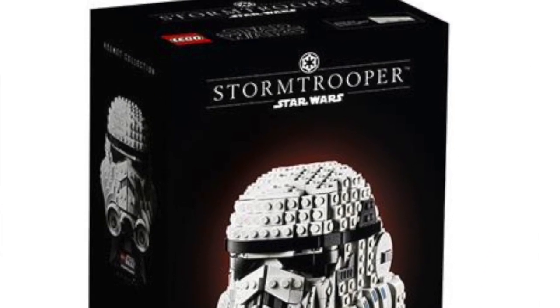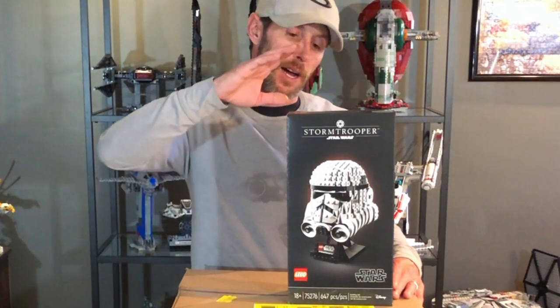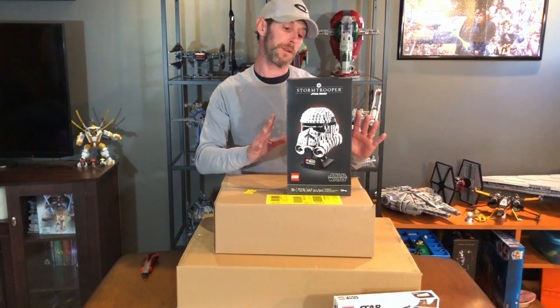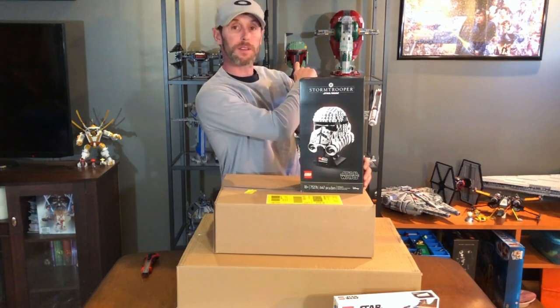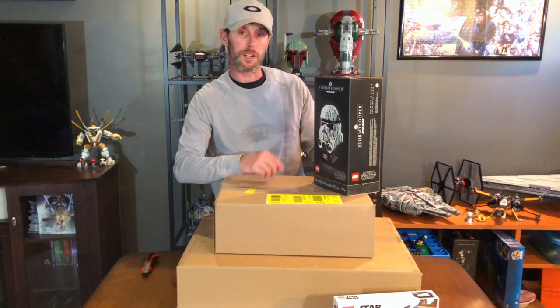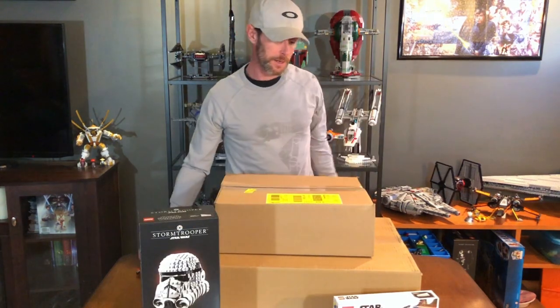I also got the LEGO helmet set 75276, the Stormtrooper Helmet. If you watched my last unboxing video I got the Boba Fett and the TIE Fighter ones, and I picked this up — I wasn't going to get it but I'm glad I did because now I have all three. Super happy this is here, it's gonna be a great build. I've only built the Boba Fett one so far and I enjoyed that, so I'm sure I'm gonna enjoy this one too.